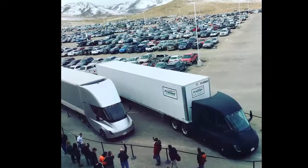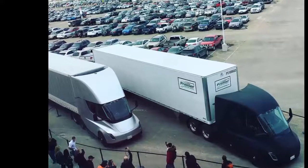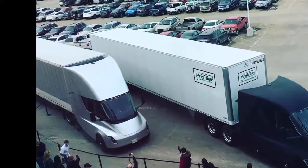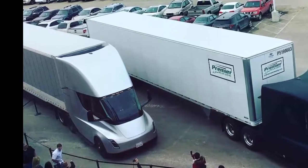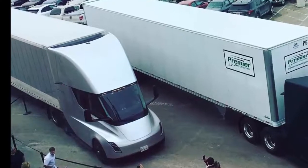Tesla announced plans to make an electric semi in November last year, garnering buzz and pre-orders from major customers including Pepsi, Walmart, and Anheuser-Busch. Now the company is testing its prototype semis on the open road in California and Nevada.